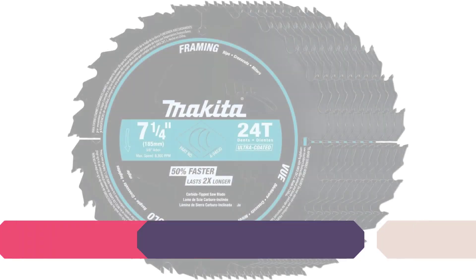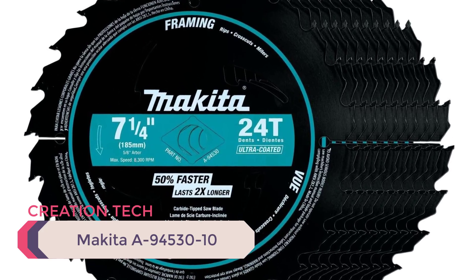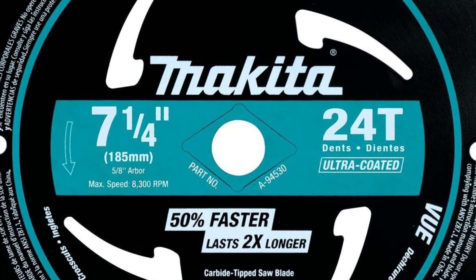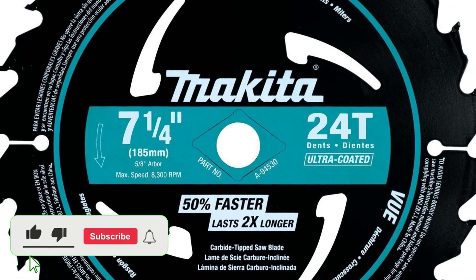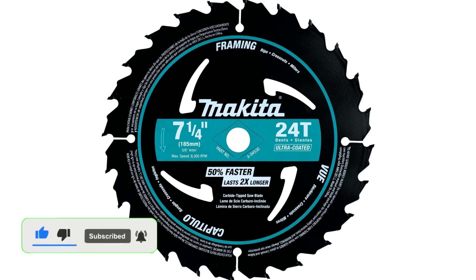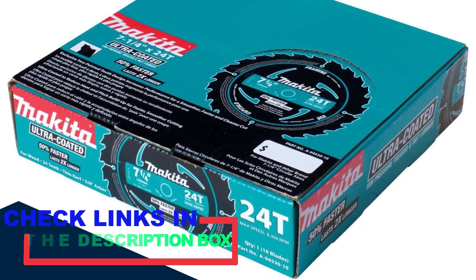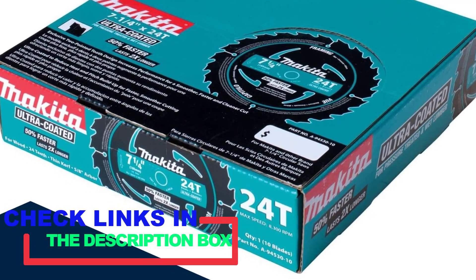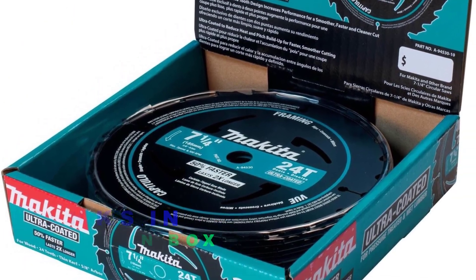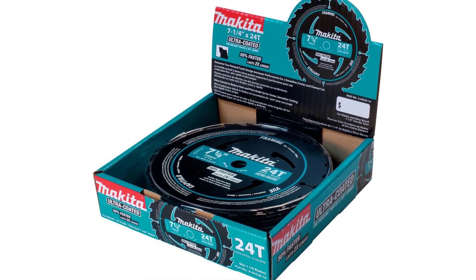Number 2: Makita A9453010. The Makita A9453010 is a 7-and-a-quarter ultra-coated framing blade. Ultra-coating reduces heat and pitch buildup for smoother cutting, while the carbide tips are specifically set to withstand the harshest conditions, such as plowing through nail-embedded wood. Its laser-cut slots reduce vibration for faster, quieter cutting without compromising performance.